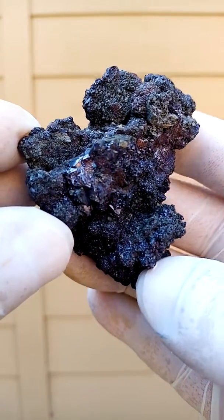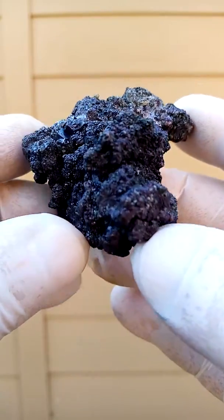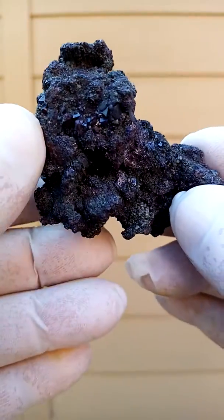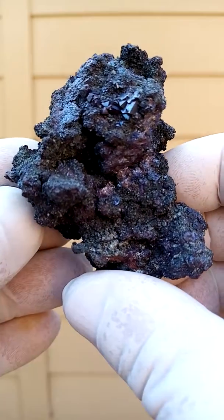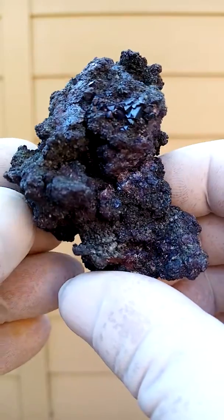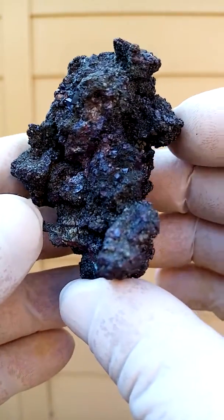In between. Now how would we display this one? Perhaps like this. Here we go, that's very nice. Here you can see the little Cuprite crystals hanging all around the matrix.